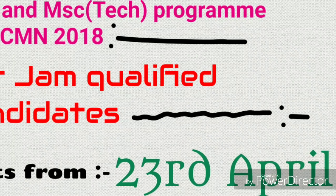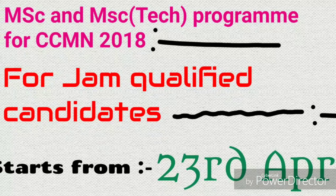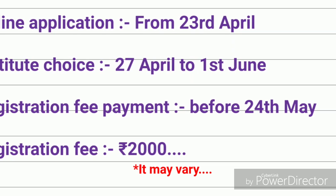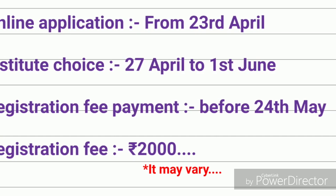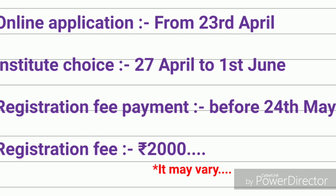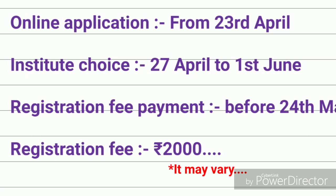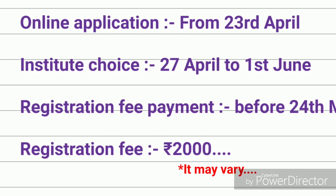MSc and MSc Technology program for CCMN 2018 for JAM qualified students will start from 23rd April. Qualified JAM candidates can apply online from 23rd April and fill their institute choice from 27th April to 1st June. But before 24th May they should pay the registration fee of 2000 rupees for all candidates, though this year it may vary.